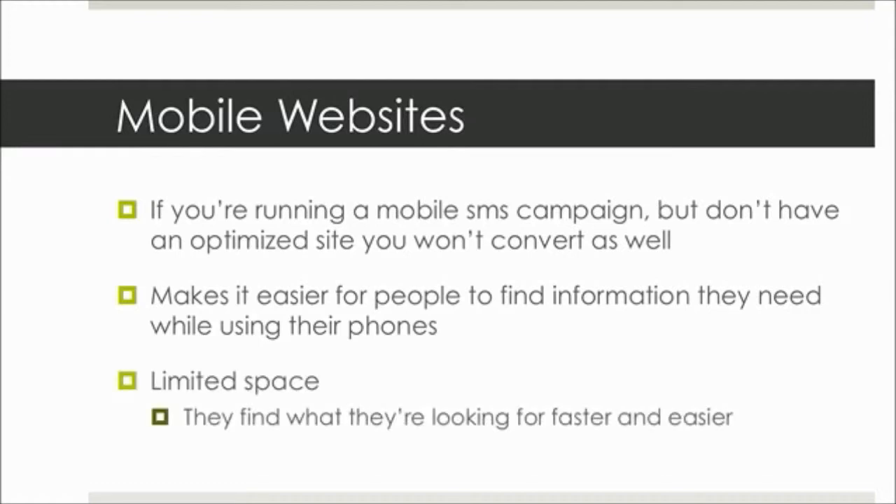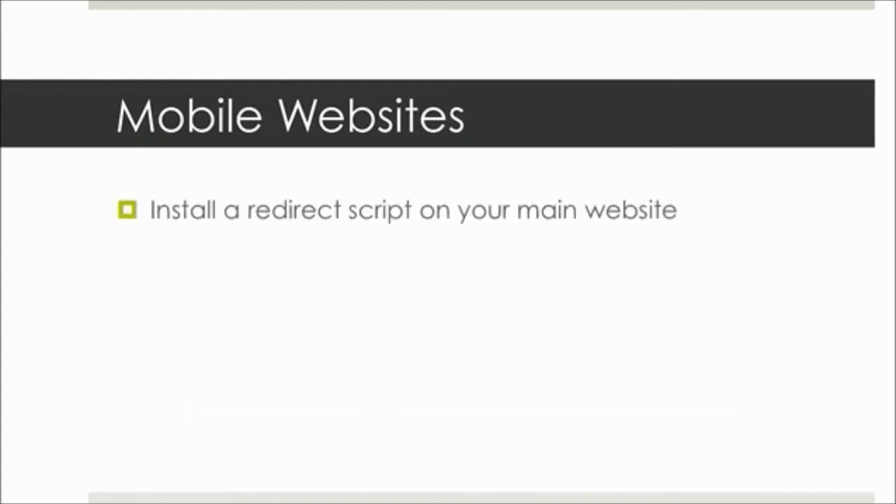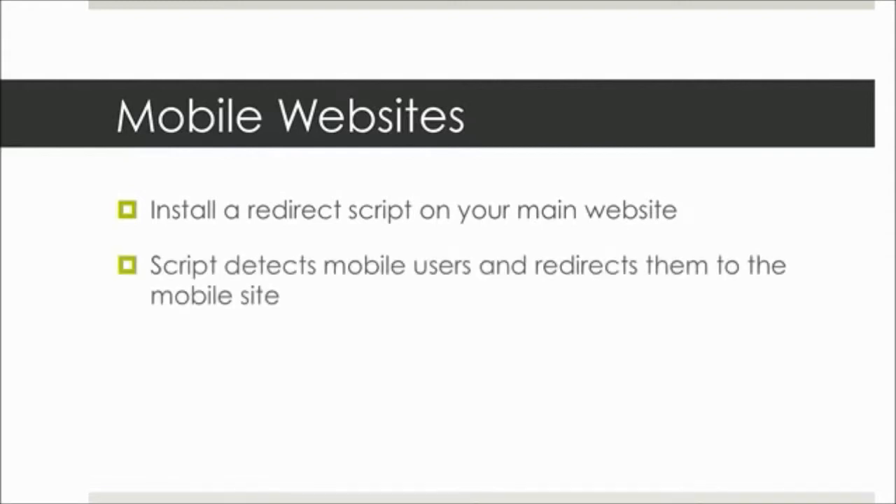Basically, all it means is that people find what they're looking for faster and easier because there's not all this other stuff on there to distract them. A mobile website is just a scaled-back, limited version of your website that displays better on smaller screens. All you have to do is install a redirect script on your main website, and that script detects mobile users when they're visiting your site and redirects them to the mobile-optimized site.